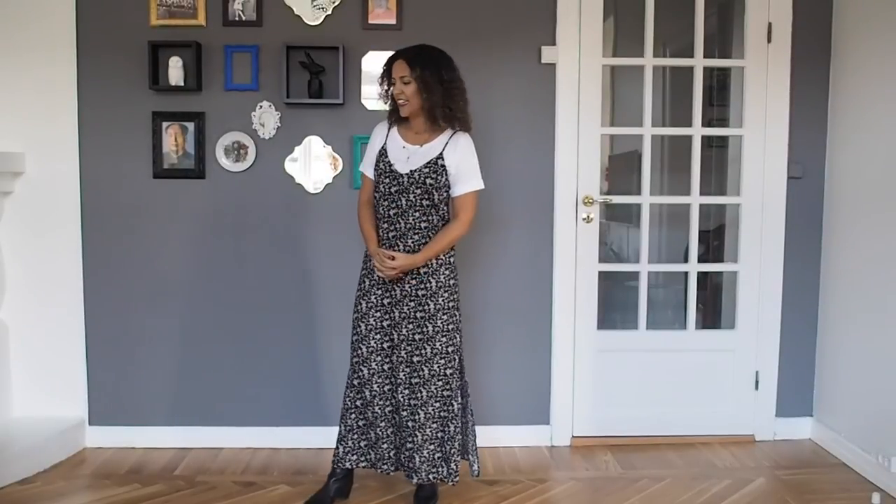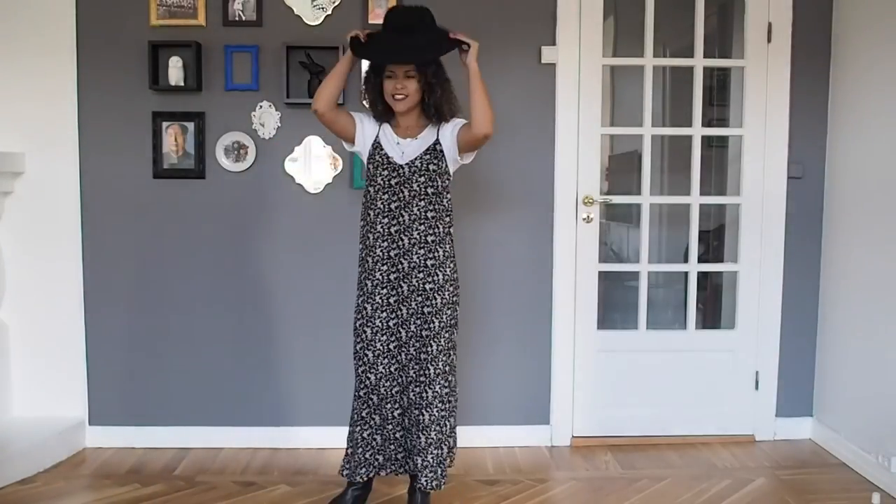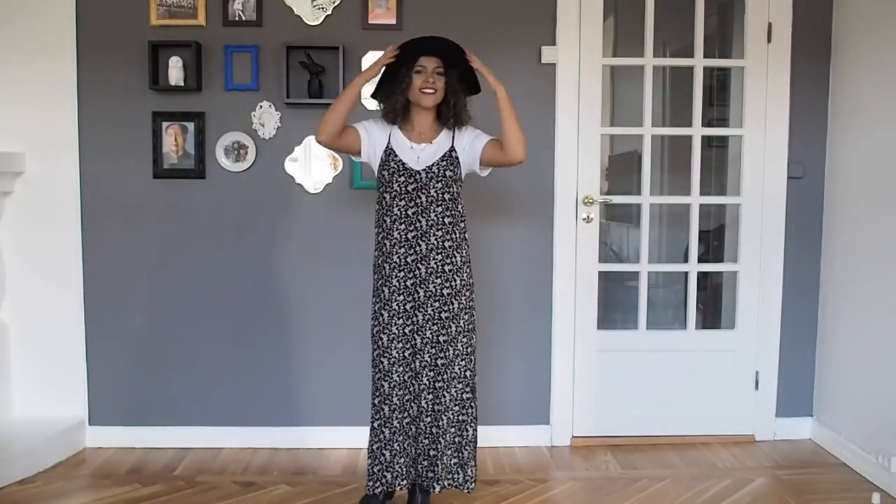This dress has an original price of 399 kroners. I paid 320 kroners, around 40 US dollars. And I like to wear it with this black hat for a more boho touch.